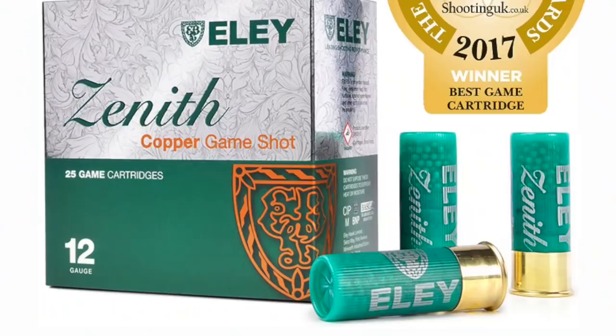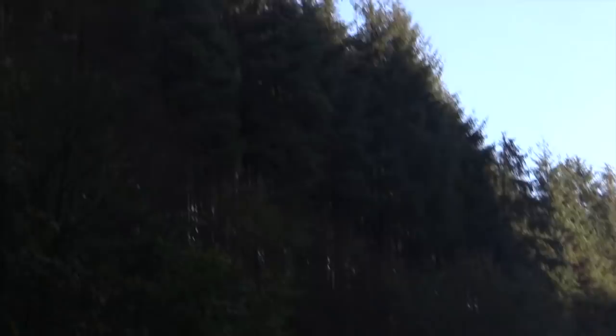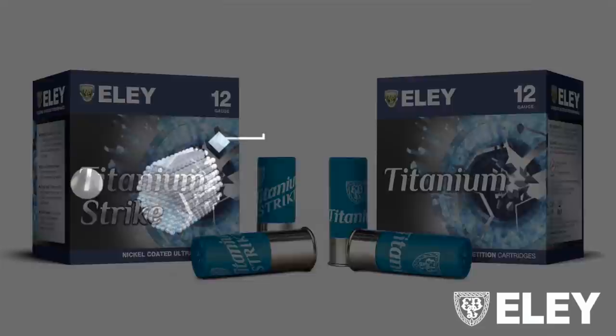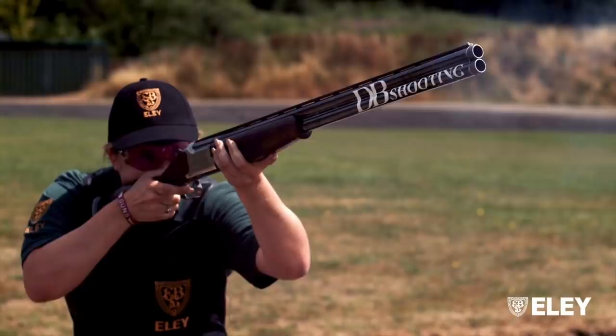It's all been part of the innovation story we've been working on in the last four or five years. We launched the Zenith cartridge with copper coated lead in 20 and 12 gauge, and we now have it ready in a 34 and 36 gram load variant for later-season birds. We've also kept our eye on the traditional market by releasing Impact Traditional and Grand Prix Traditional. This year we launched Titanium and Titanium Strike for the clay market — the only UK manufacturer with nickel coated lead shot in a clay cartridge.